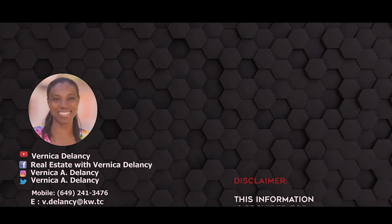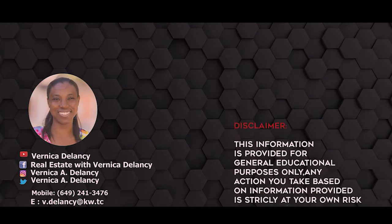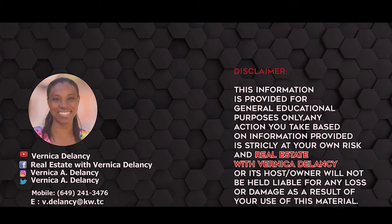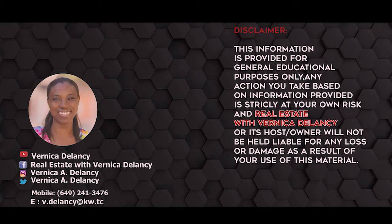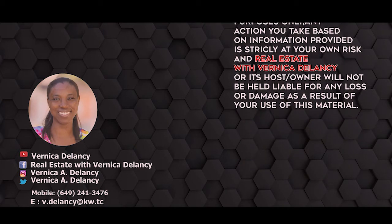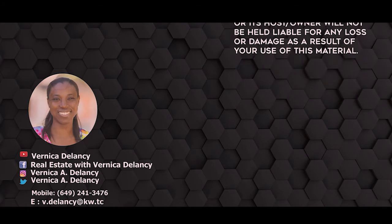This information is provided for general educational purposes only. Any action you take based on the information provided is strictly at your own risk. Real Estate with Vernika Delancey, its host or owner, will not be held liable for any loss or damage as a result of your use of this material.